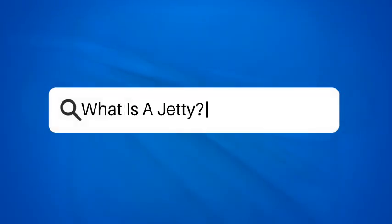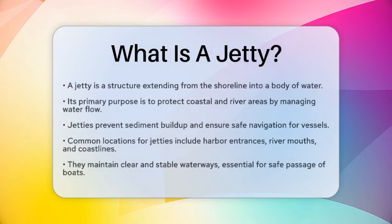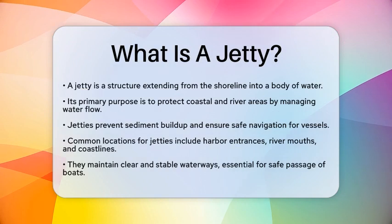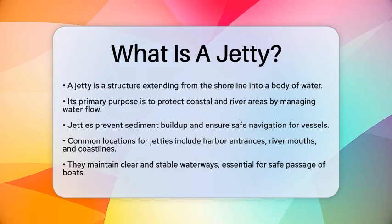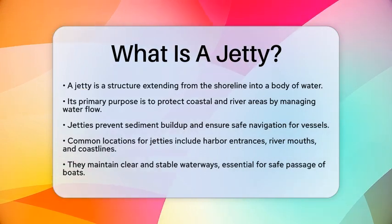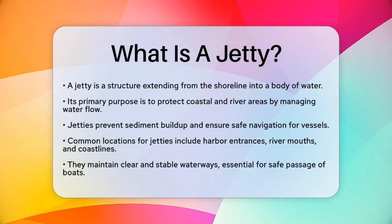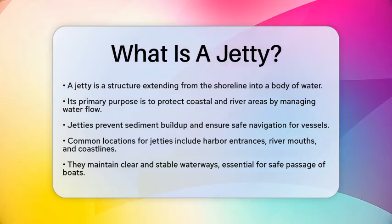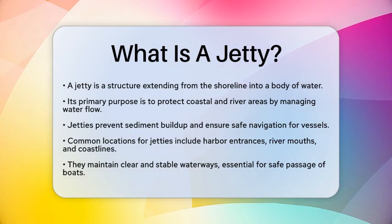What is a jetty? Have you ever wondered how boats safely navigate through busy waterways or how shorelines stay intact against powerful waves? The answer often lies in a civil engineering structure known as a jetty. So, what exactly is a jetty? A jetty is a structure that extends from the shoreline into a body of water.